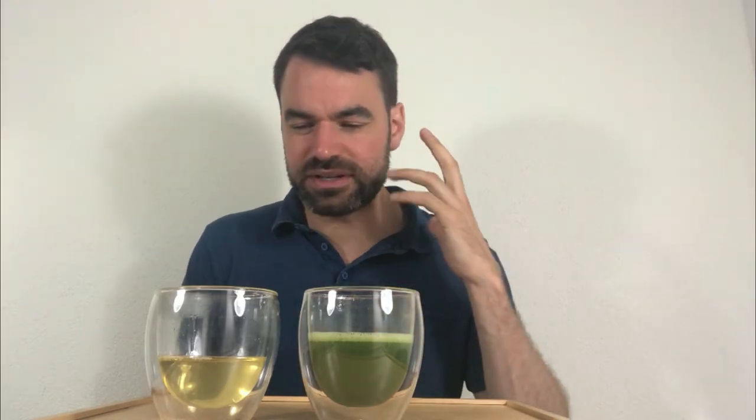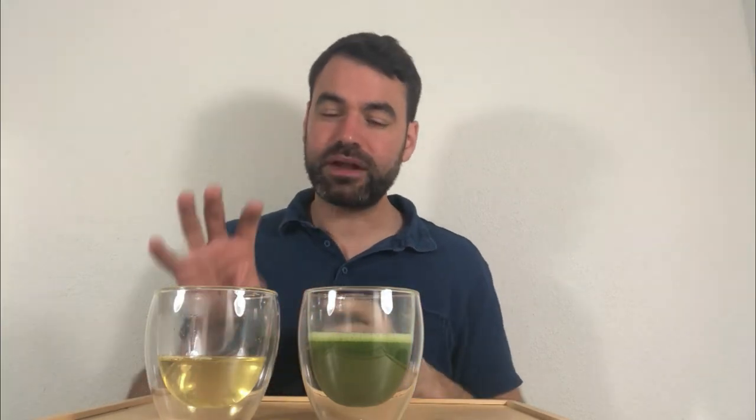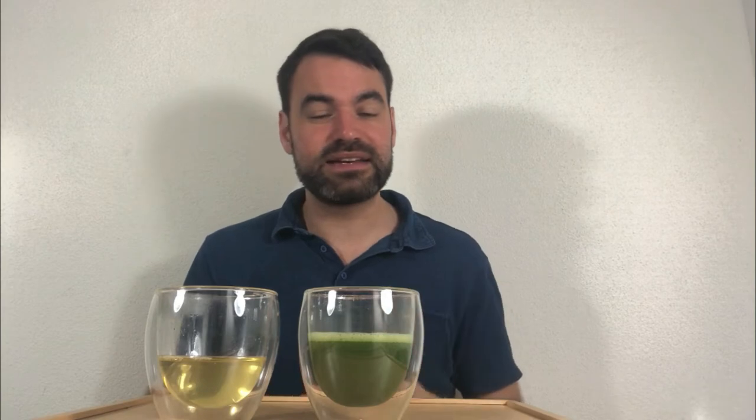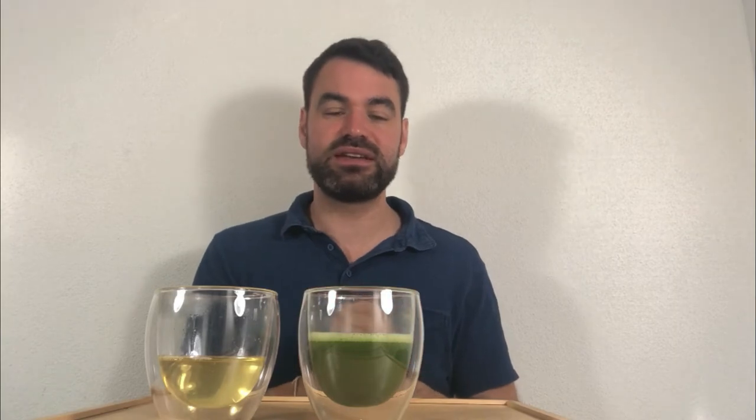Now let's go into the Matcha — the Yabukita Matcha. It's so different. This is an enormous difference when you drink the whole leaf versus the brewed leaf. The whole leaf directly gives you this intense vegetal, intense spinachy, intense grassy summer grass note, which is immediately present. Especially with the Yabukita, you have in the beginning quite a strong citrusy note.